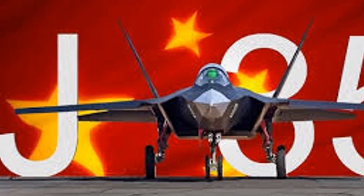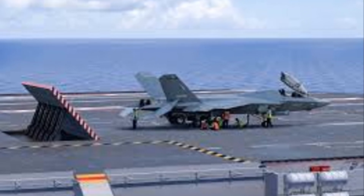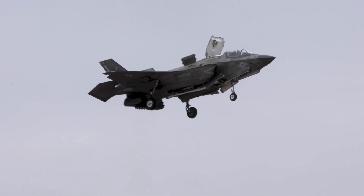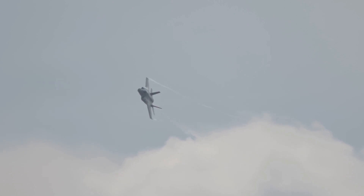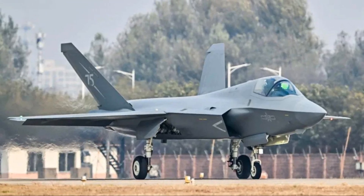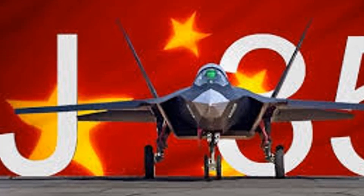The PLA has officially confirmed the naming convention for this aircraft, categorizing the land-based version as the J-35A while the carrier-based variant retains the J-35 designation. Before this, the prototypes were known as the FC-31, hinting at a potential focus on export markets. There's a likelihood that this aircraft could supplement the PLAAF, serving as a more cost-effective counterpart to the advanced Chengdu J-20. Military enthusiasts and analysts will be watching closely to see what the future holds for this remarkable addition to China's airpower arsenal.